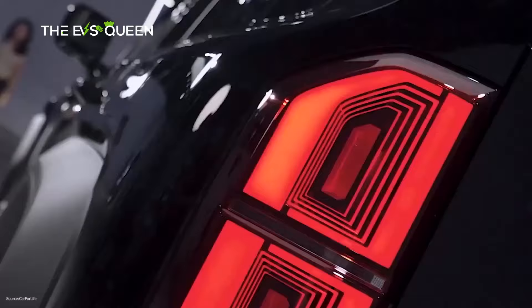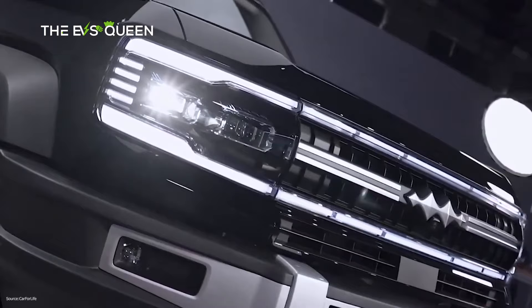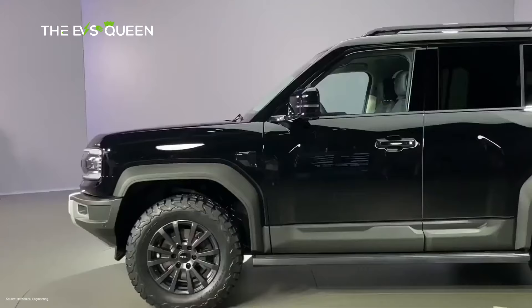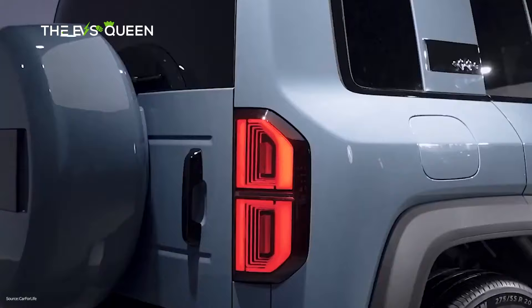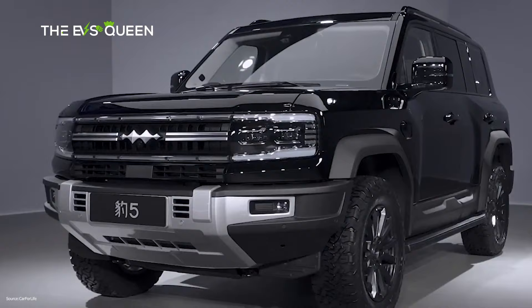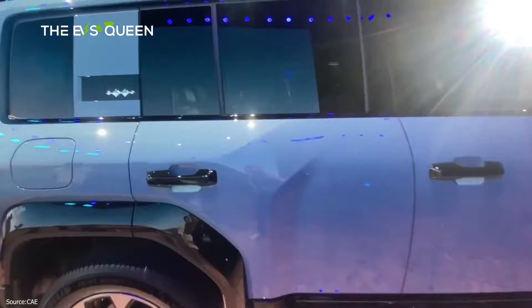Taking a quick tour around the Fangcheng Bao Leopard 5: it is a blocky SUV with a 5-meter length. It has a flat windshield, a high bonnet line, brawny plastic wheel arches, and big blocky headlights. The front bumper has fog lights. From the side, it has D-shaped taillights and a spare wheel mounted on the rear door. It also comes with BF Goodrich 265-55 R18 AT tires.